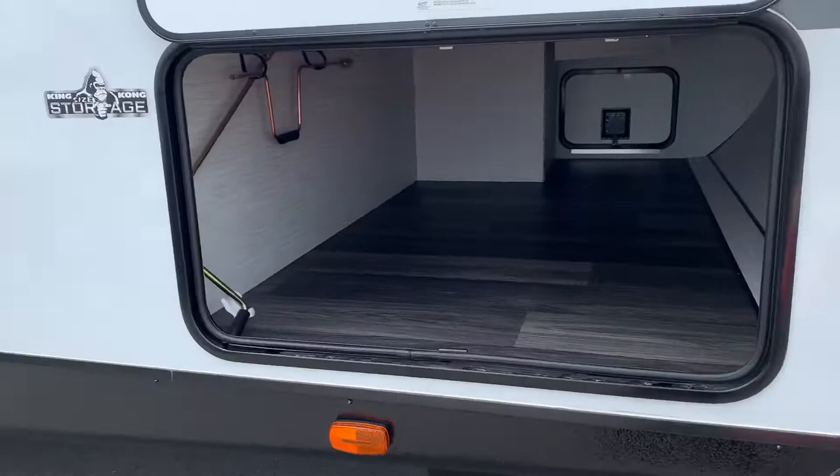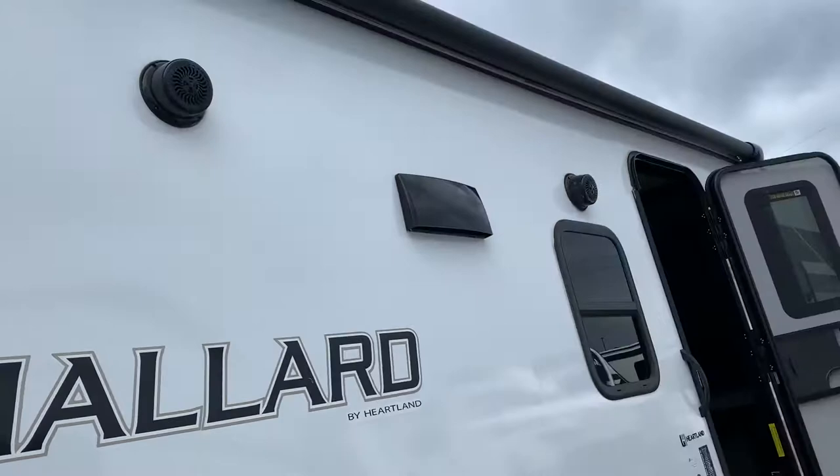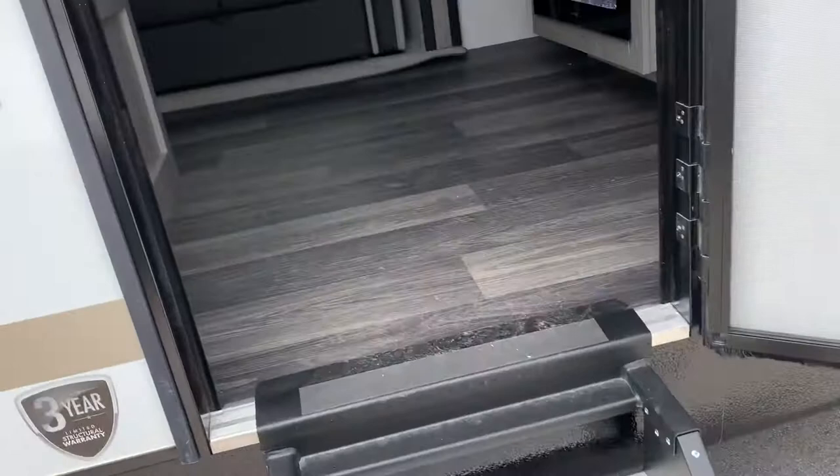Here around the side we see our pass-through storage, strong steps, and our stove and fridge in the back with awning and outdoor speakers and twin axles.